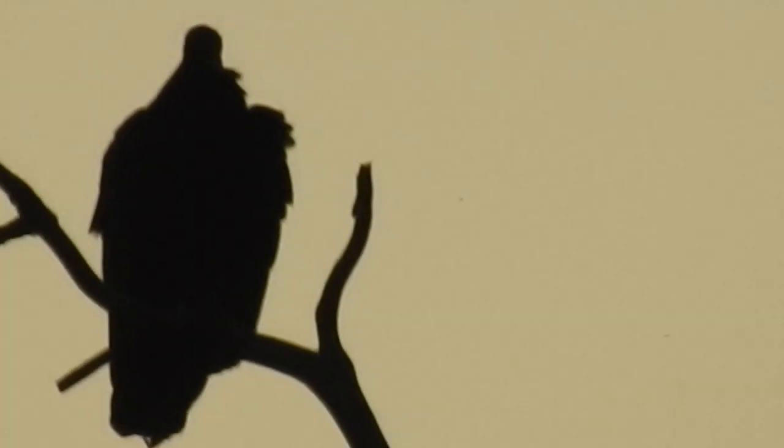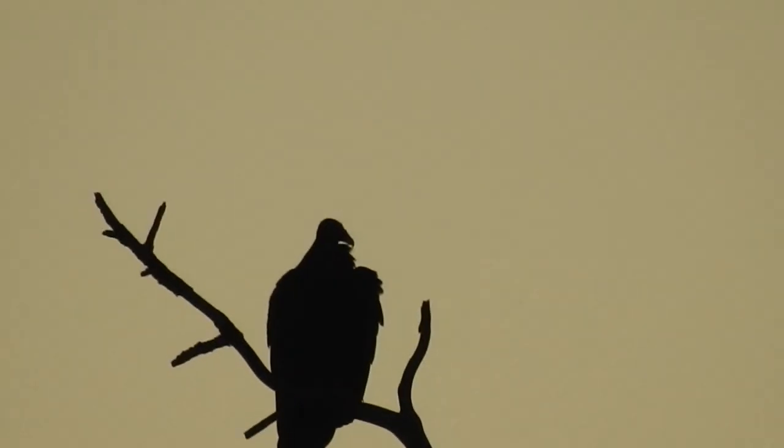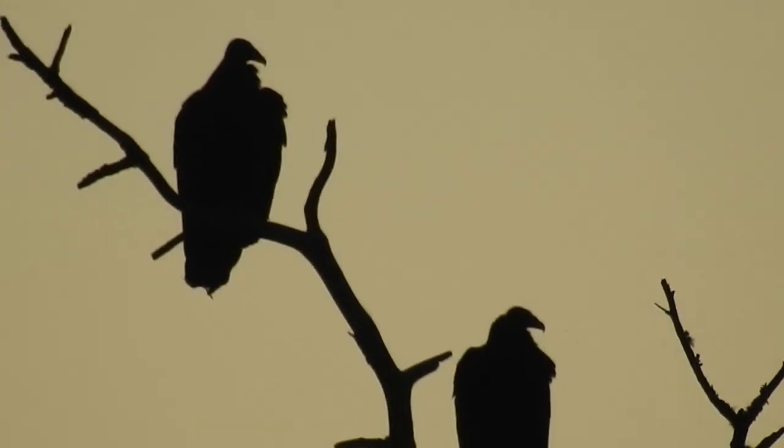I just wasn't sure if these are vultures or not. It's pretty obvious that they are. Alright, I'm out of here. Yeah, long necks. Yeah, they're definitely vultures.